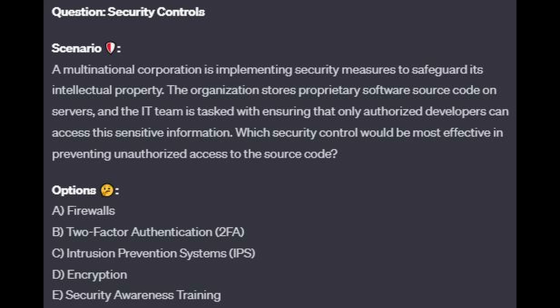Let's begin the exam with our first question. A multinational corporation is implementing security measures to safeguard its intellectual property. The organization stores proprietary software source code on servers, and the IT team is tasked with ensuring that only authorized developers can access this sensitive information. Which security control would be most effective in preventing unauthorized access to the source code? Is it A, firewalls? Is it B, two-factor authentication or 2FA? Is it C, intrusion prevention systems or IPS? Is it D, encryption? Or is it E, security awareness training?